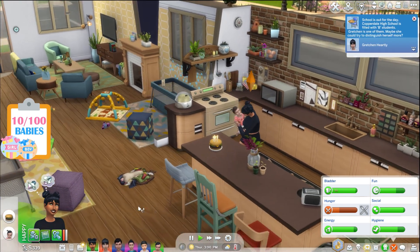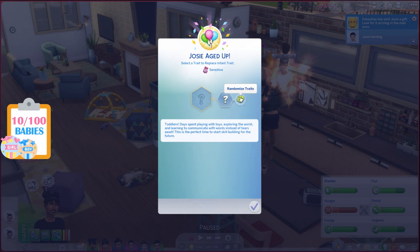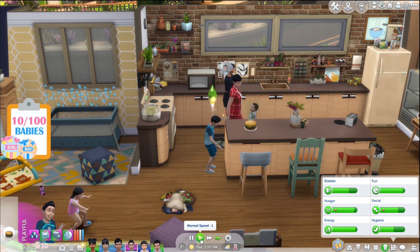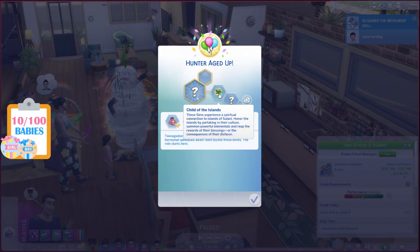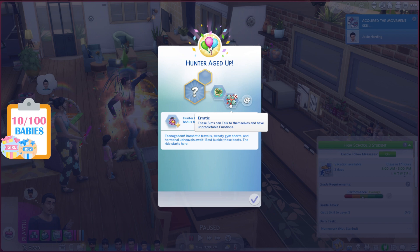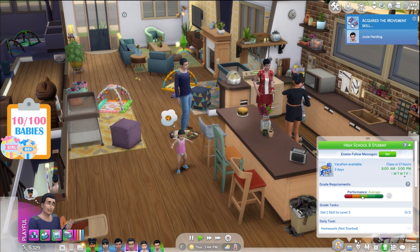School's out for the day — grades are up! Hunter got an A, so he can be aged up too. Josie was a sensitive infant; her toddler trait is clingy. Oh boy, sensitive AND clingy — this is just wonderful. Hunter, add your birthday candles and blow them out! You were Child of the Islands — bonus trait is high self-esteem, and your new trait is erratic. We haven't had that one yet! Your aspiration will be Beach Life.